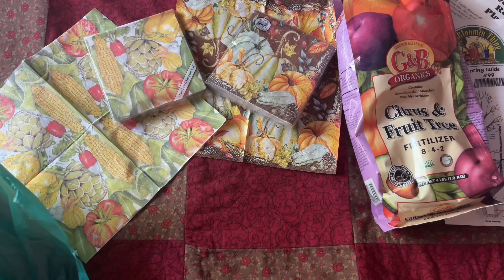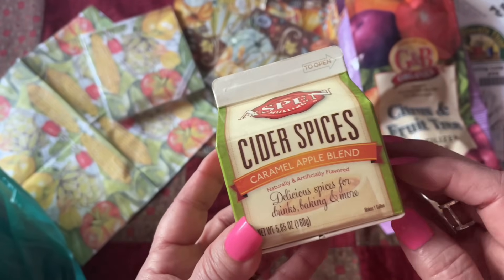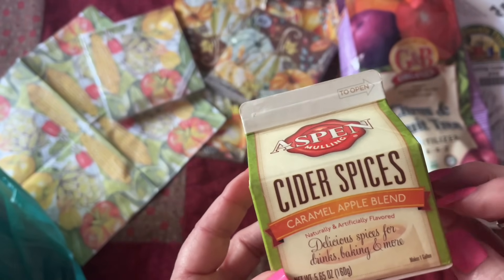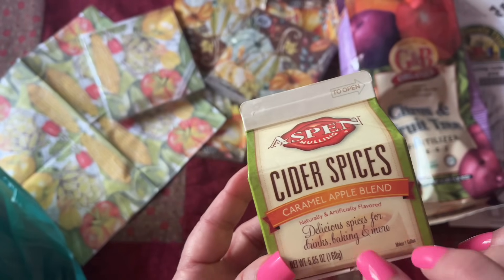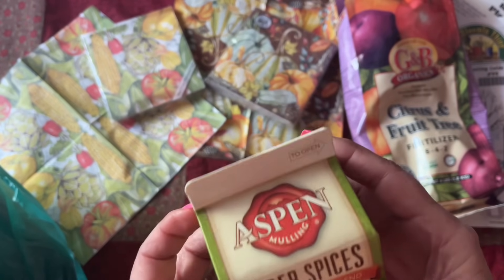I really wonder what fall is going to be like here in Northern California. I love this caramel apple blend — delicious spices for drinks, baking, and more.